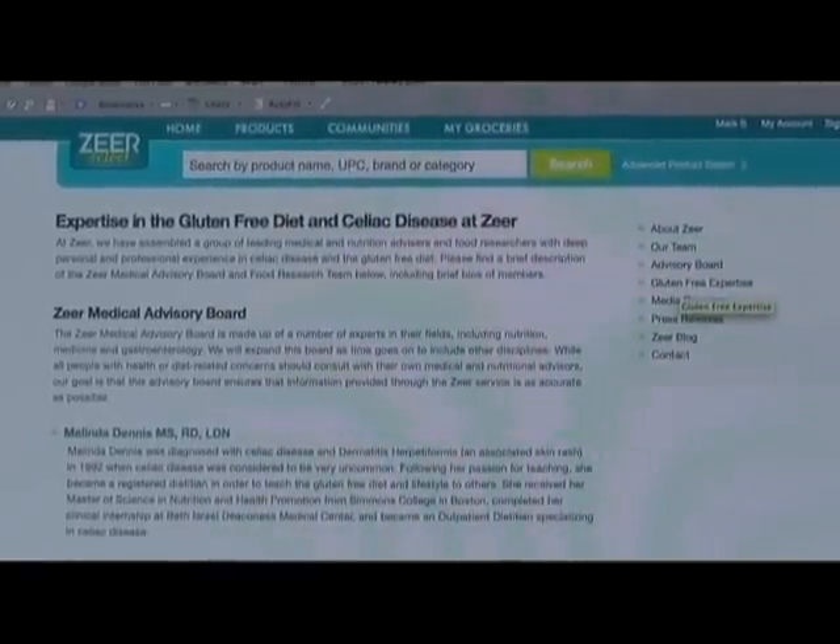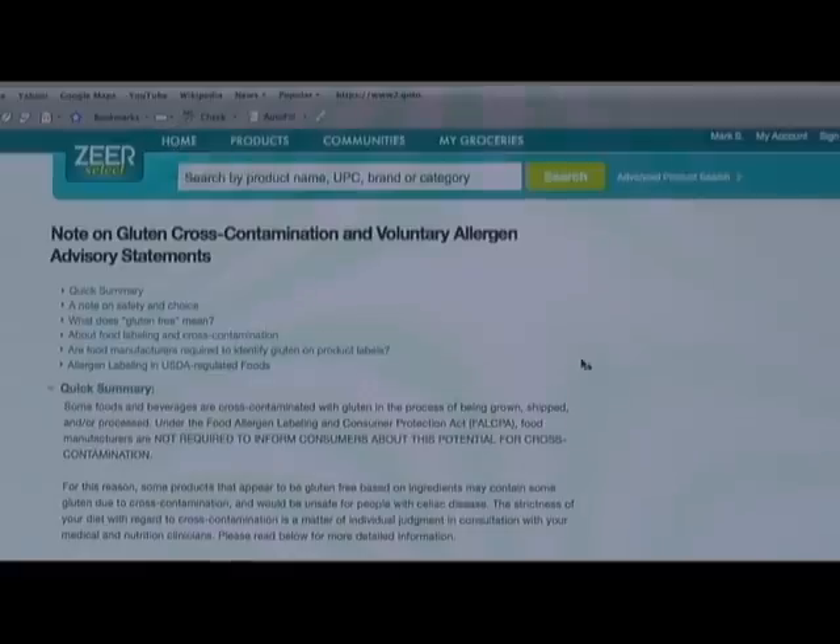The people working behind Zeer, including the doctors and the celiac gurus, definitely make me want to use the site more. Unlike a book or a static list, our database is updated every week.